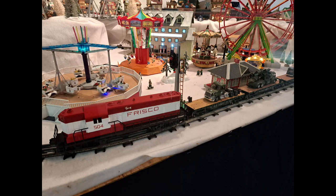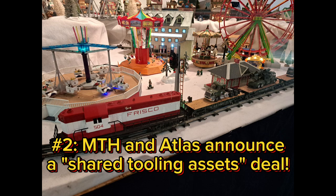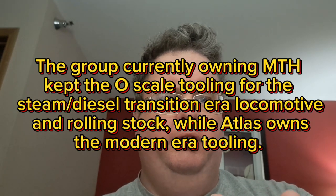Number 2: MTH and Atlas announce a shared tooling assets deal. Our number two story is Atlas and MTH announcing a shared tooling assets agreement. Before we go further — yes, MTH still exists as an independent company. They basically sold off everything except their Premier Line steam locomotives, which are now operated by a group associated with Mike Wolf, the founder of MTH. Atlas acquired the modern O-scale rolling stock tooling from MTH back in 2021, and this new agreement is an expansion on that.